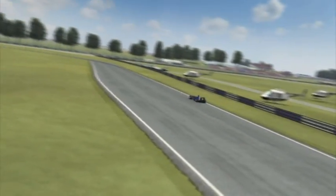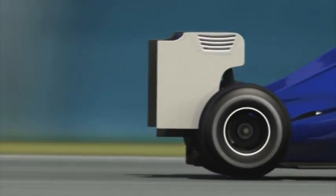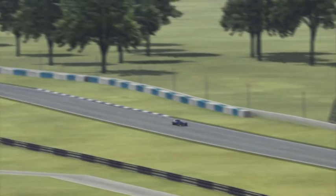Then it's a case of braking late into Vale — last year still a corner, now a chicane with the potential for overtaking. All in all, however, the opportunities for this at Silverstone are rather scarce.